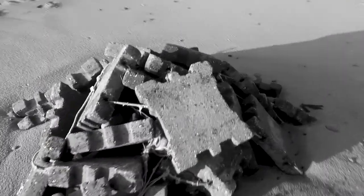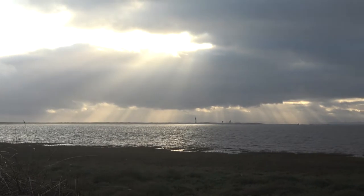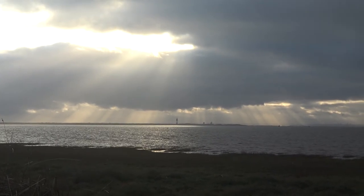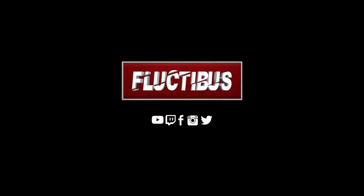I stand corrected — those jigsaw-like blocks were actually the base of a World War II railway system that went out to the Spurn, which at this very minute looks quite majestic. Well, thanks for watching — you know what to do, see you next time.